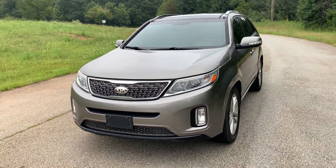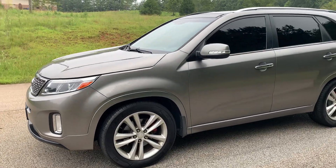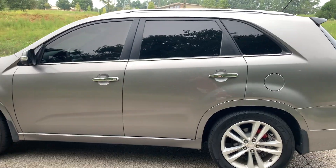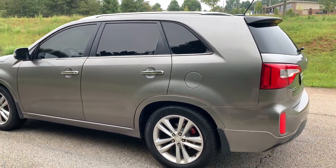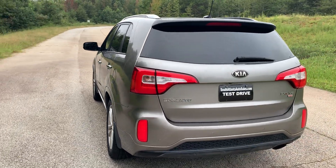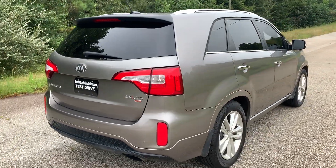We're going to do a quick walk around of the 2014 Kia Sorento. This vehicle is fully loaded with heated and cooled leather, backup camera, navigation. It's got the panoramic sunroof, which I'll show you here in just a minute. All the paint's in really good condition. This car drives really well. We'll finish the walk around on the outside and do a quick test drive.